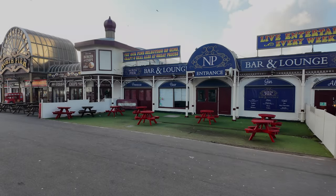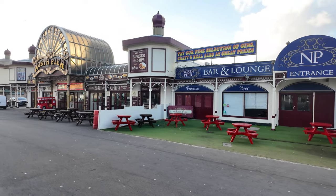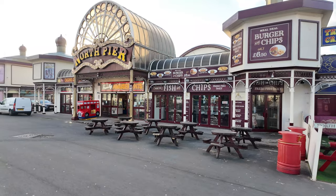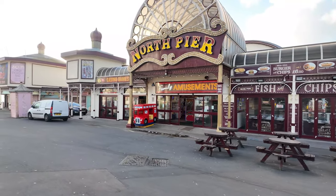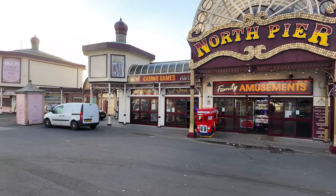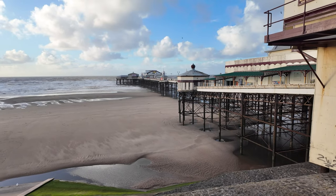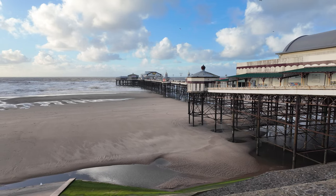We've just approached the North Pier and this one is closed. The amusements look open but the bar and lounge is closed — whether it opens later in the evening or just at weekends I'm not sure. Sadly you can't get onto the pier; it's either closed for repair work or opens later. Here's a shot of the North Pier from the other side — it is very very windy, you can probably hear it on the mic.